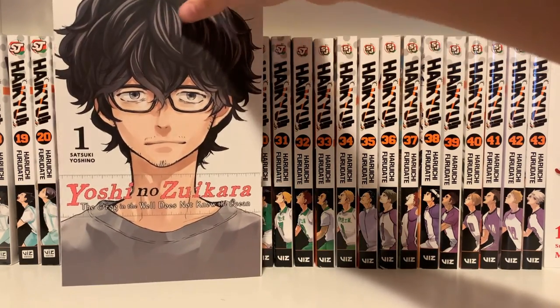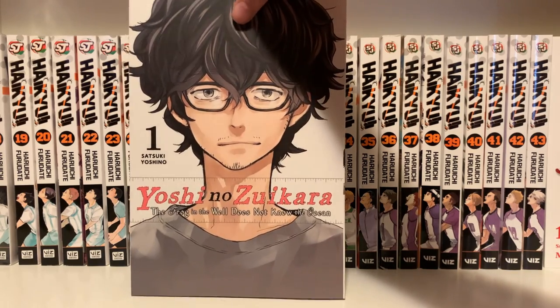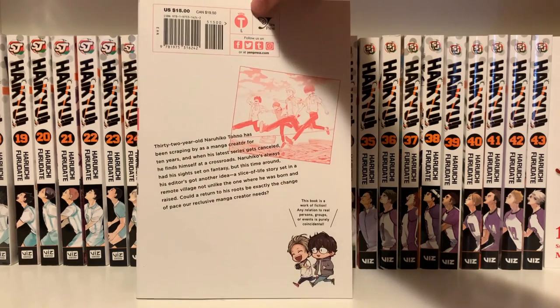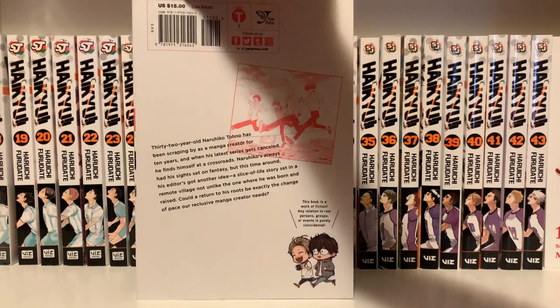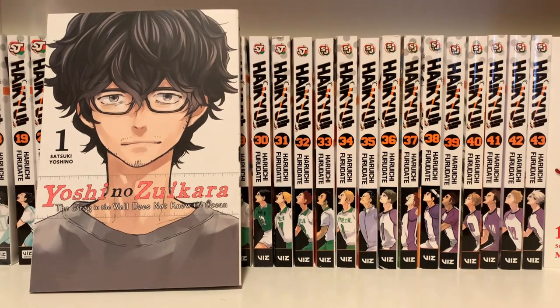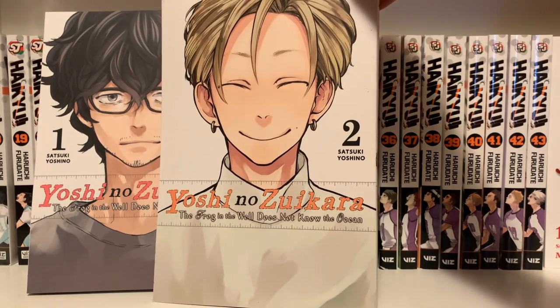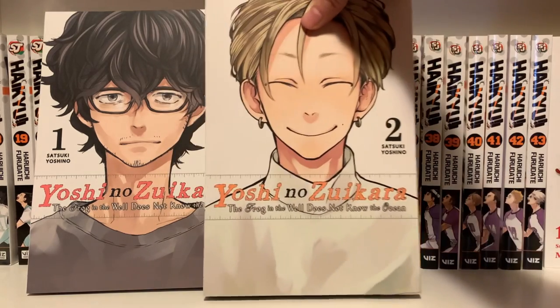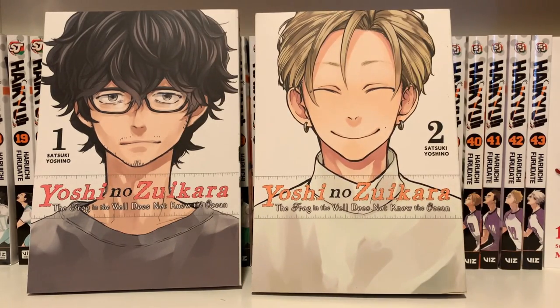Next is Yotsubato — 'The frog in the well does not know the ocean' is the subtitle. This is by the creator of Barakamon. I watched the Barakamon anime and wanted to buy the manga, but Yen Press put it out of print. Then I wanted to read Handa-kun since it follows the same character, but that's out of print too. So I really want to read something by this mangaka, and with only three volumes for this series, I'll read it as soon as the third volume comes out.